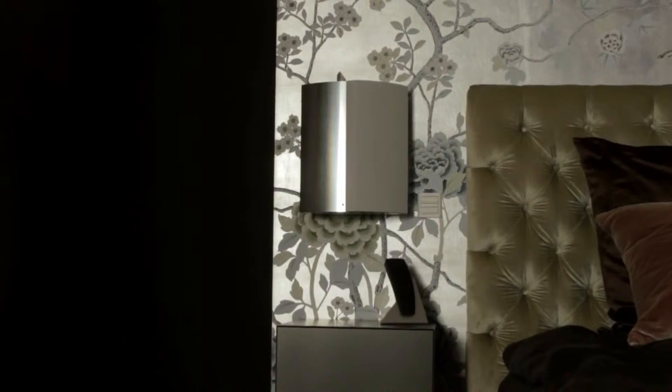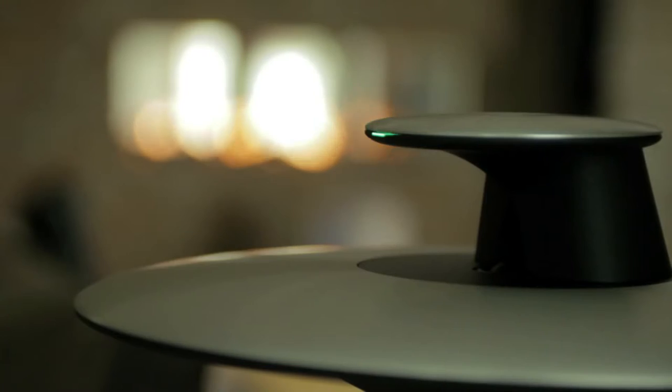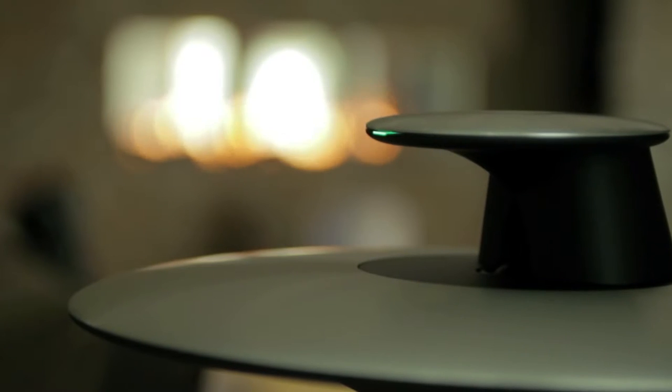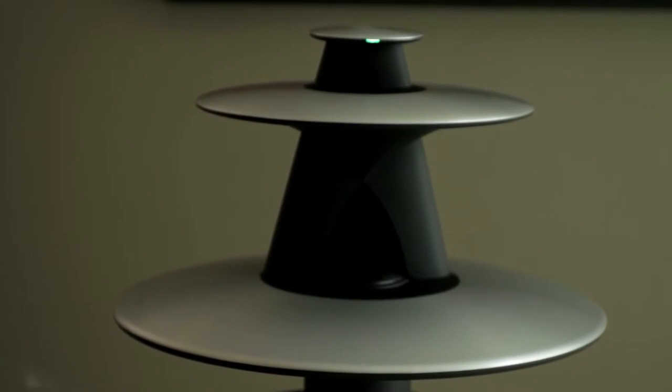But a movie is nothing without a soundtrack — cueing your suspense, giving the story rich texture — which is why Bang & Olufsen casts sound in a starring role. BeoVisions include our signature acoustic lens technology to deliver high-frequency sounds throughout the room.